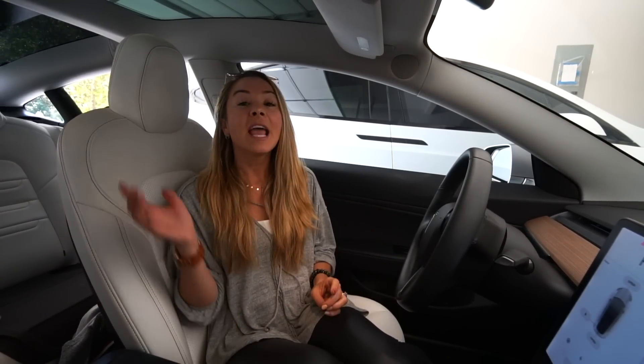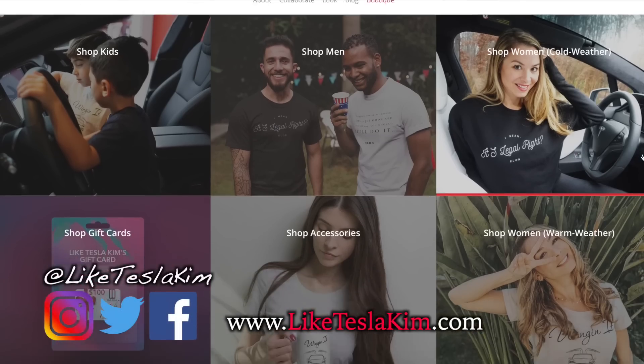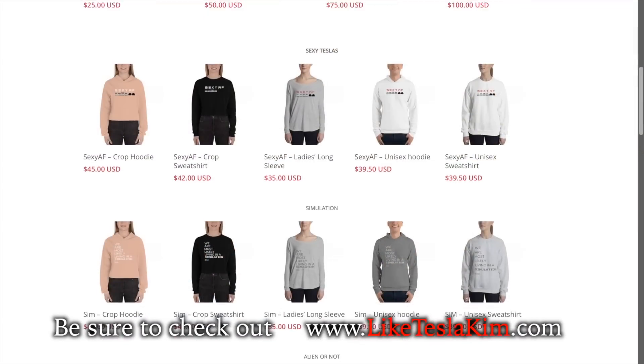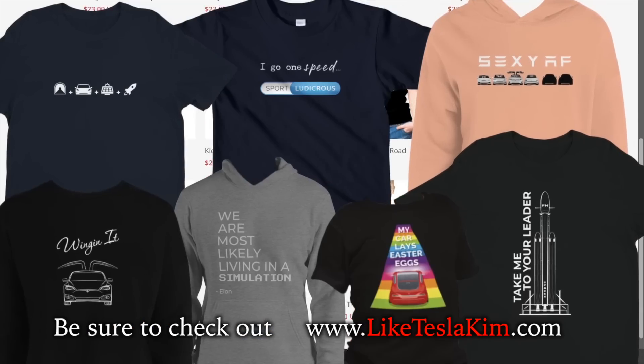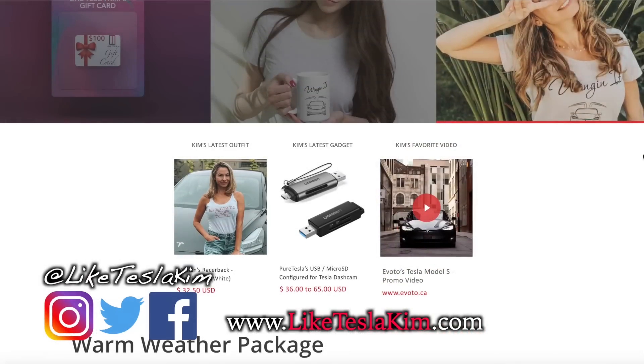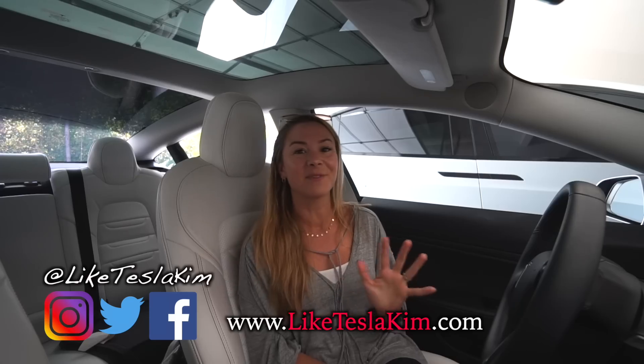I hope you guys learned a thing or two and had some fun watching. If there's anything we forgot that you know about, put it in the comments below. If you haven't seen our other hidden features videos, go check them out. Make sure you like this video and subscribe for more. Thank you for supporting us on Patreon, and check out our boutique at liketeslakim.com — we have great t-shirt designs for men, women, and kids, plus pre-formatted USBs. Thanks for watching!